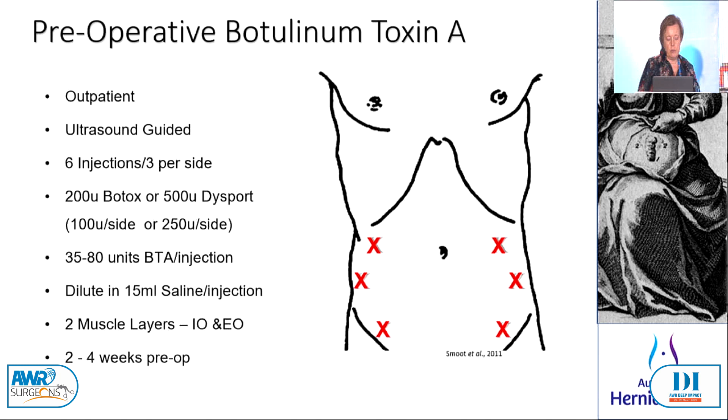We now only inject the oblique muscles, the external oblique and internal oblique. To do that we use a volume of around 15 mils. If you wanted to include the transversus in your injections, take your total volume up to 20 mils per syringe because you want that volume, that liquid to dissipate through the muscle so that it spreads throughout the muscle. Volume is important — patients say they feel really tight afterwards, and that's the volume effect within each fascial layer. We now do it around the three to four week pre-op mark.